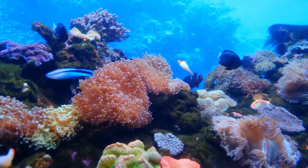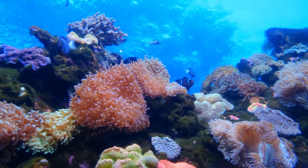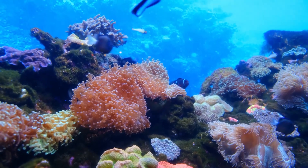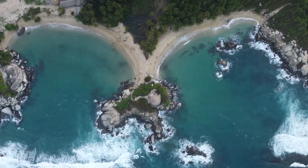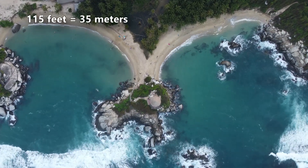Slime sponges are found in most of the world's marine water systems. Their highest concentrations are in the Mediterranean, Caribbean, and Indo-Pacific. These invertebrates most frequently live in shallow water, above 115 feet.